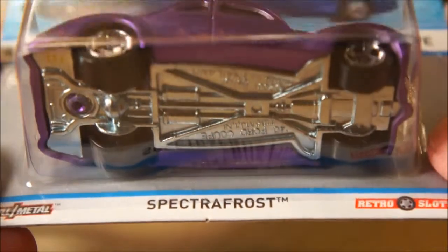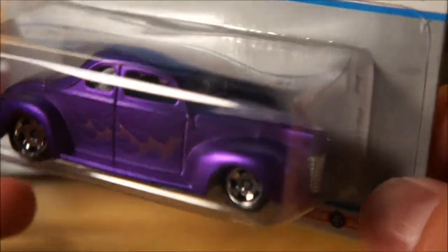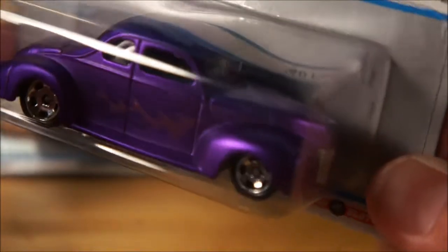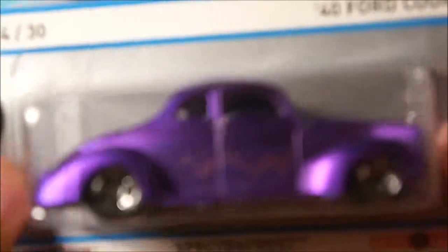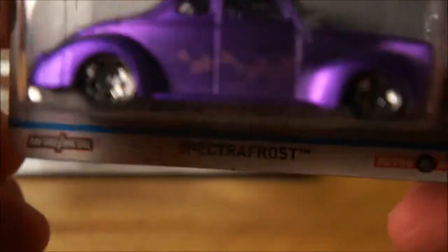Just keep in mind that the Cool Classics have plastic wheels — they are not Real Riders. I know some people love Real Riders and that's all they want, and there are others that are completely opposite. For me, I don't really care — I like both of them. I do think it depends on the car though; Real Riders are good on certain cars and not on others, in my opinion.